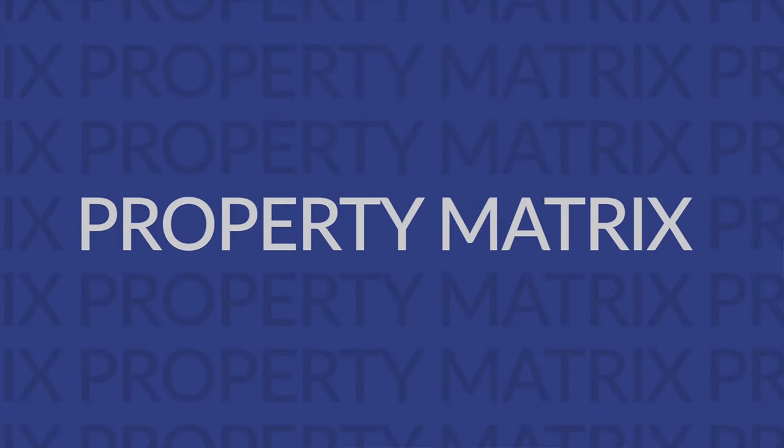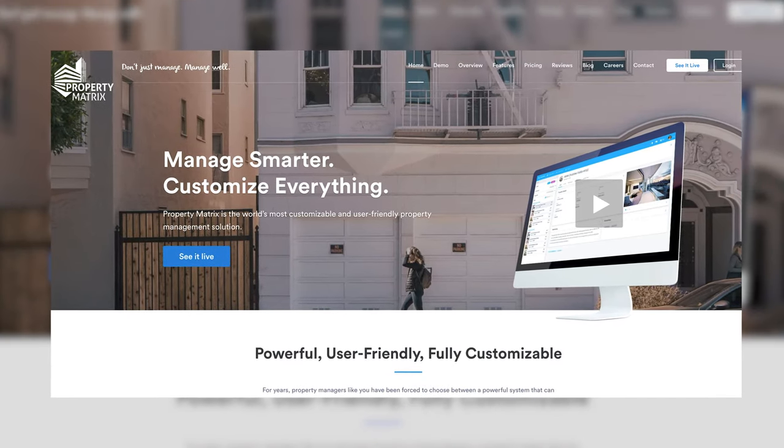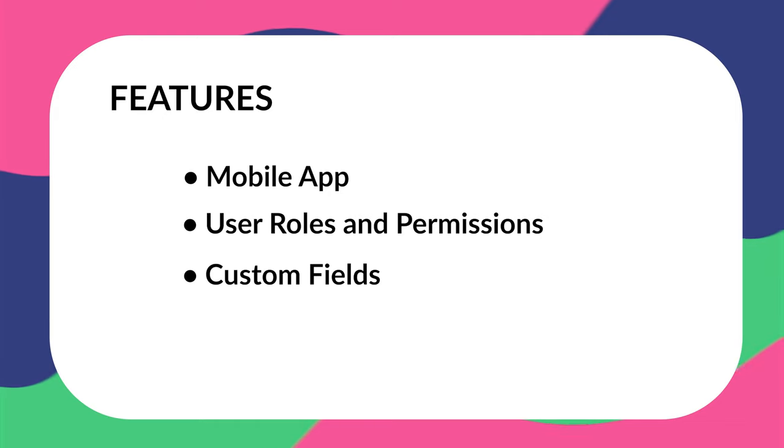Moving further down the list, we have Property Matrix's starter plan. This one is better suited for those with larger portfolios because it starts at $400 per month for up to 250 units. It has a huge selling point for many users, which is its customizable reporting features. A few more notable features include a mobile app, user rules and permissions, and custom fields. It is on the steeper side, so if it's out of your budget, let's move on to the next option.